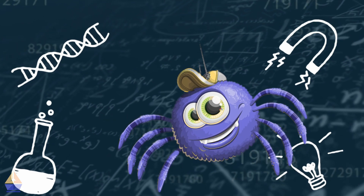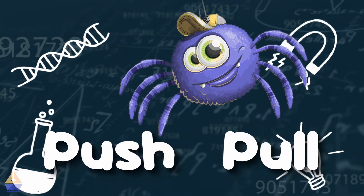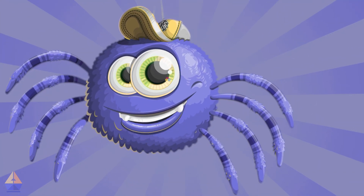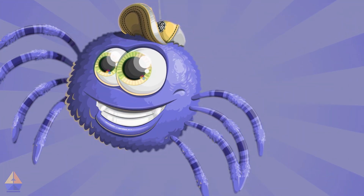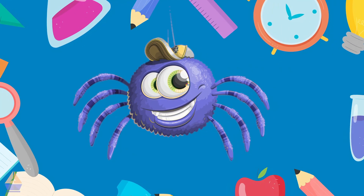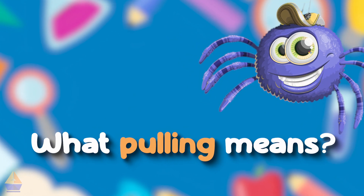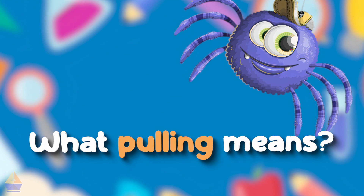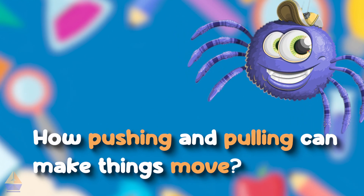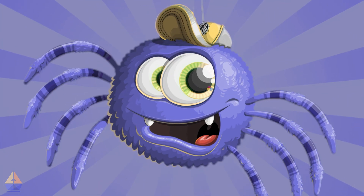Today we're going to learn about two super important actions: push and pull. These are things you do every day, even if you didn't know their special names. Here's what we're going to discover: what pushing means, what pulling means, and how pushing and pulling can make things move. Are you ready? Let's go!